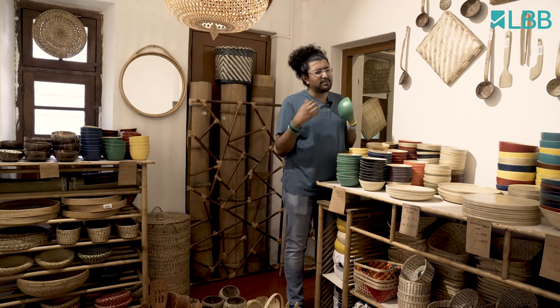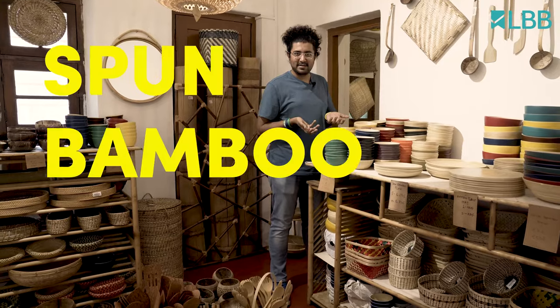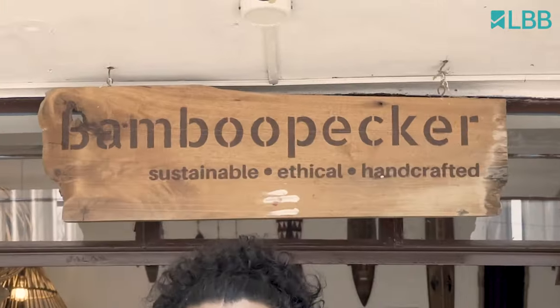These are made from spun bamboo — spun bamboo. Hey, this is Sripati and today I'm standing outside Bamboo Pekka.